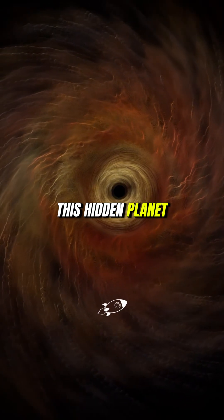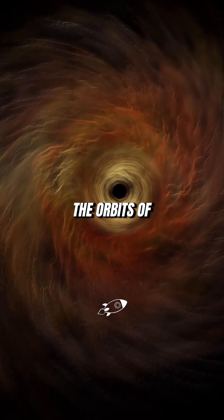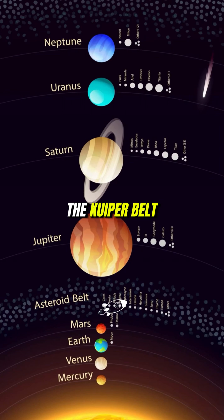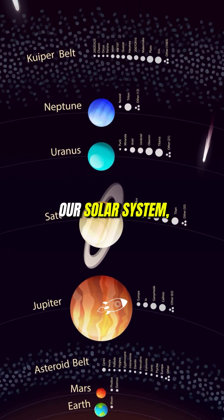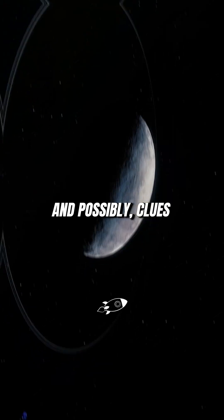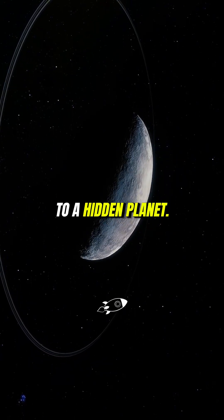The gravity of this hidden planet could be influencing the orbits of objects in the Kuiper Belt, hinting that something massive is out there. The Kuiper Belt is one of the last frontiers of our solar system, a frozen landscape filled with secrets about our past and possibly clues to a hidden planet.